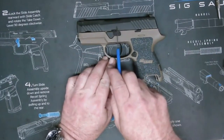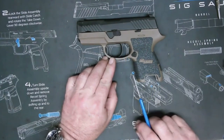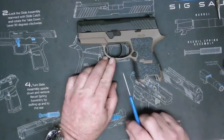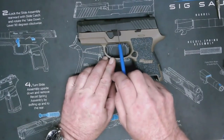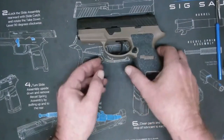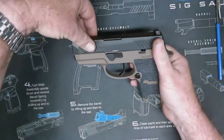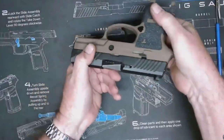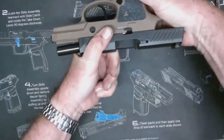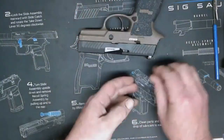Even though striker-fired pistols are great, they do have some disadvantages. That same consistent striker-fired trigger pull will never be as great as a crisp single action break. Some budget examples can be spongy and gritty, but most are decent. Even in the best examples, a striker-fired trigger break will never be as good as a crisp 1911.